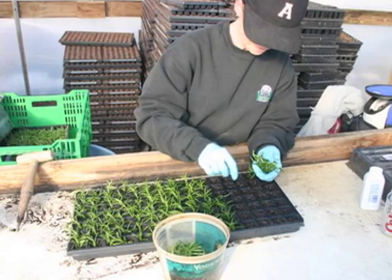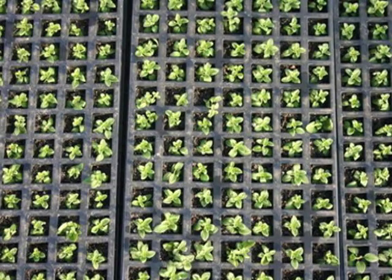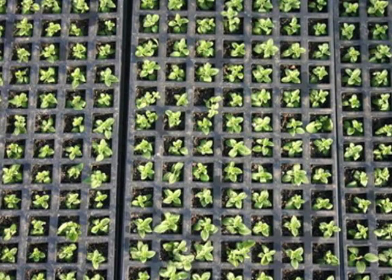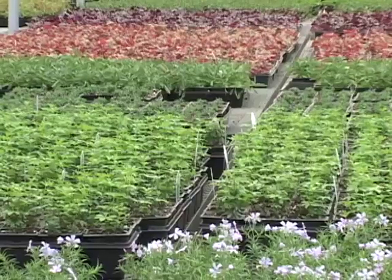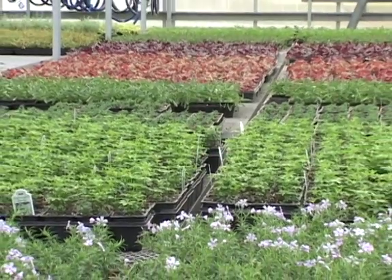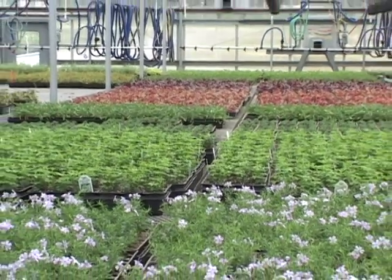We propagate quite a few of our plants — most of the plants that can be propagated by seed or cuttings. We go through the propagation stage, and then we go through our first transplant, which is usually in a flat, anywhere from a flat of 36 or a flat of 12.